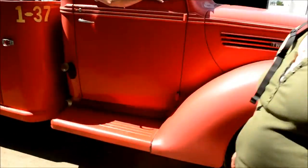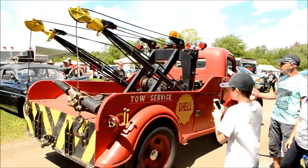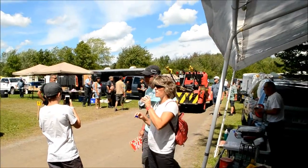Hey, that thing got a flathead? Yeah — I don't know why I'm talking in English. Yeah, that's a flathead for sure. Beautiful truck.